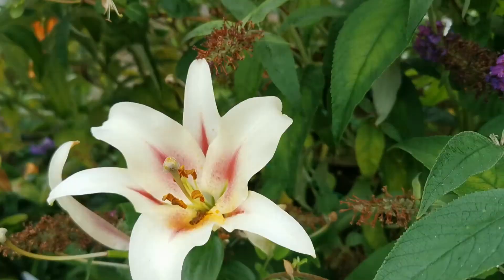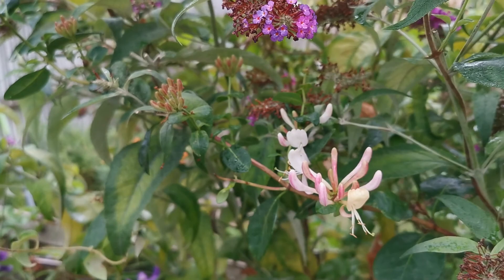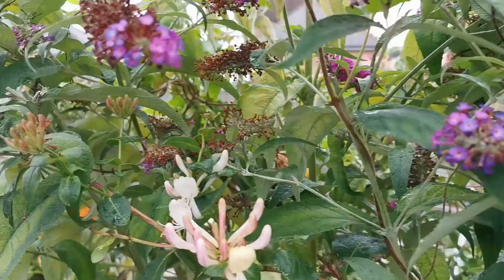Proceeding here I have some honeysuckle flowers — I believe this is the serotina. I'll double-check with my plants list, but I'm pretty sure it's serotina, which has a wonderful fragrance, especially at night time.